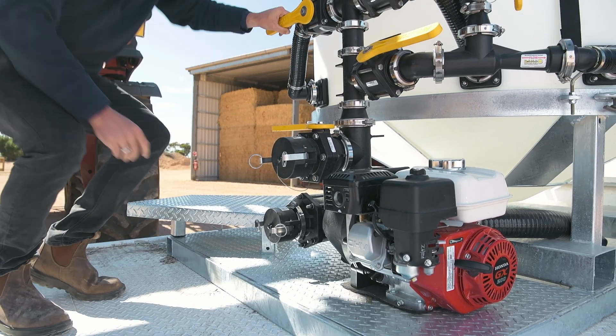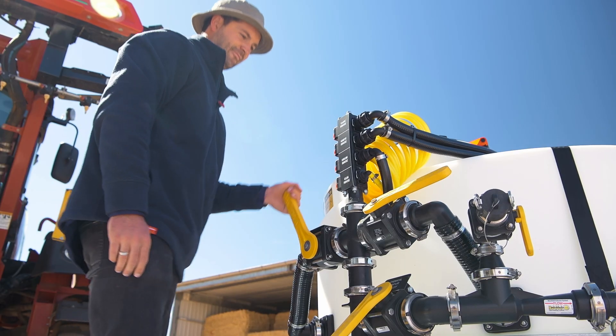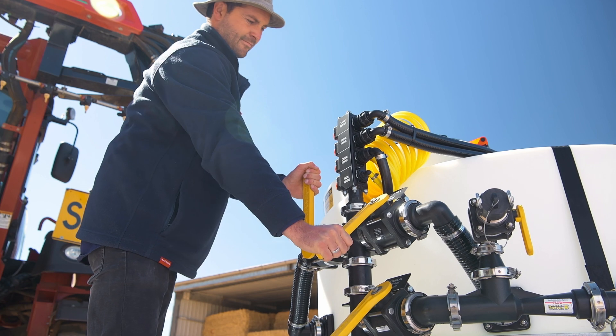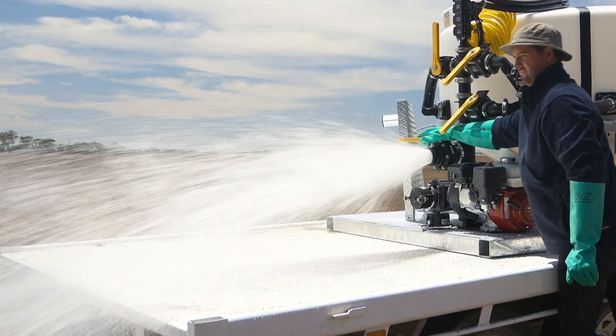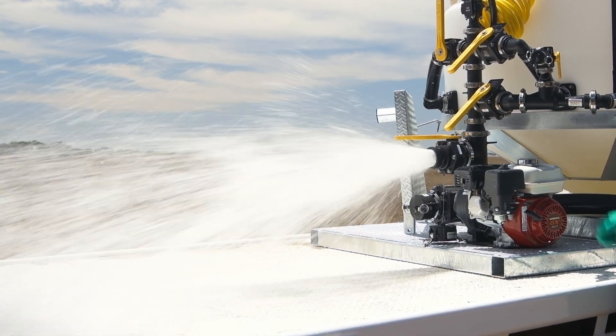All valves on the Batchmaster are banjo — the most reliable on the market. The suction and delivery sides are fitted with 3-inch banjo taps that move water or chemicals quickly, saving time filling your soluble powder and hours of depreciation on your machine.